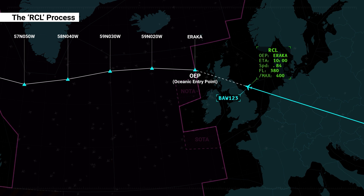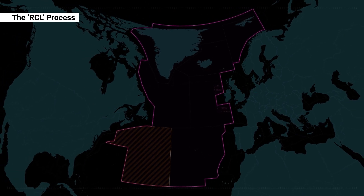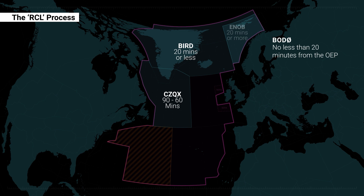The RCL must be sent to ATC prior to the estimated time of arrival for the chosen oceanic entry point as follows. For flights entering the NAT region via Gander, flight crews shall send the RCL between 90 minutes and 60 minutes prior to the OEP. For flights entering via Reykjavik, flight crews shall send the RCL no greater than 20 minutes from the OEP, and for Bodo no less than 20 minutes from the OEP.